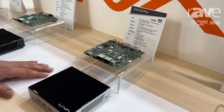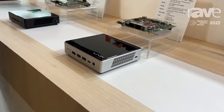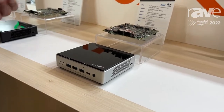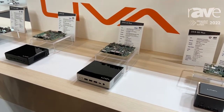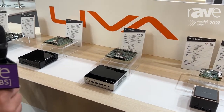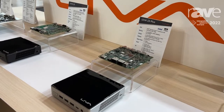The applications you can use this for include digital signage, self-service kiosks, banking systems, ATM machines, as well as surveillance systems, security, and hotel hospitality.